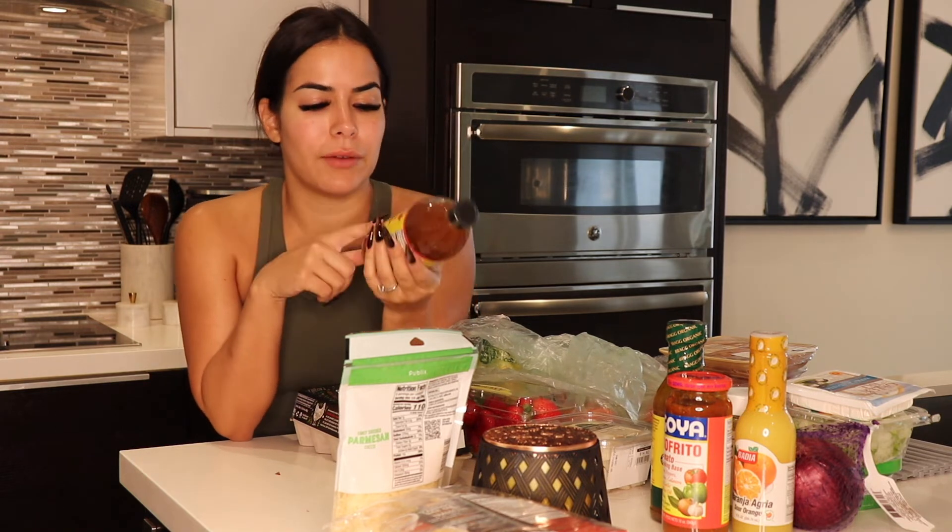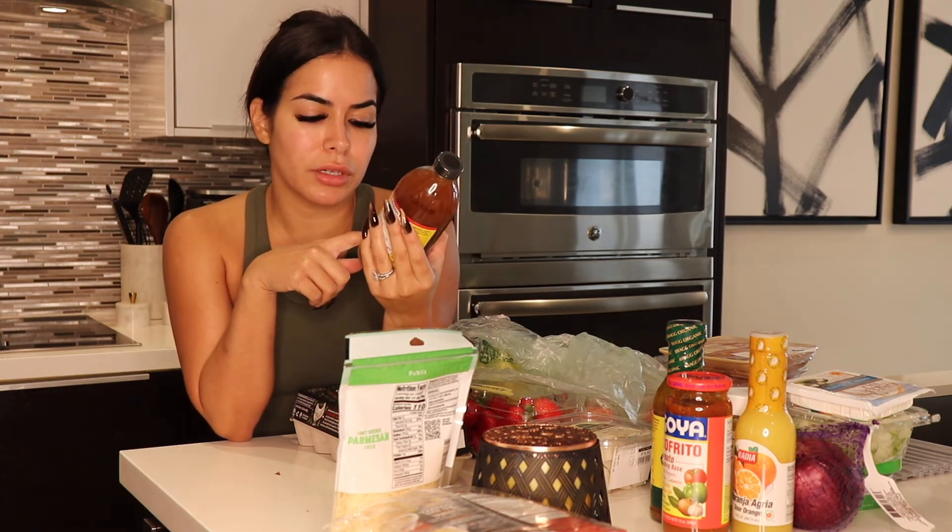I've heard that it's really good to drink apple cider vinegar every morning, and I found this one that seems to be really good. It has honey, so it's easier to drink. I'm going to try this out every morning. You need a daily dose — it's two tablespoons with eight ounces of water. I'm going to try this out every morning.